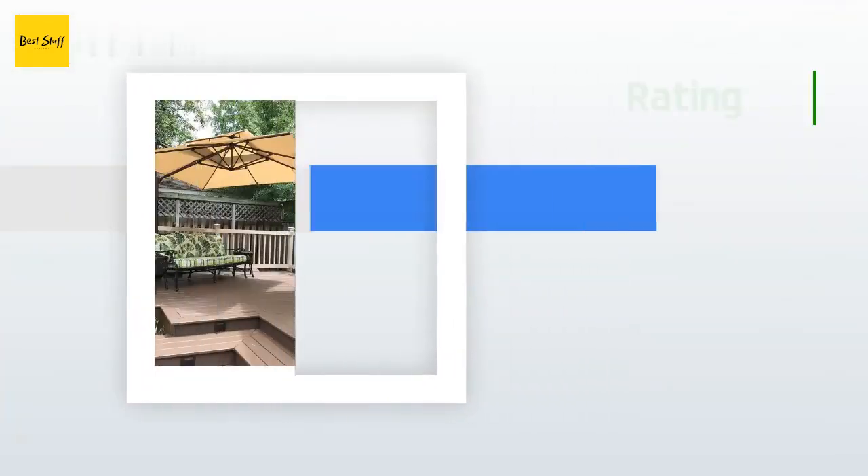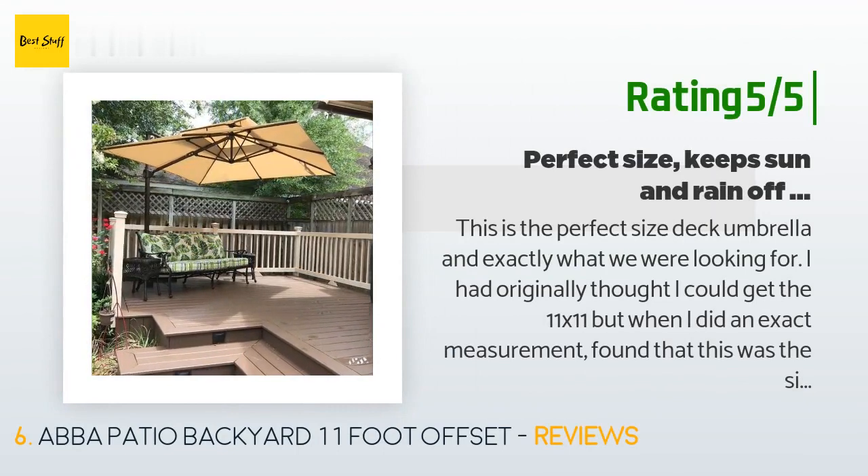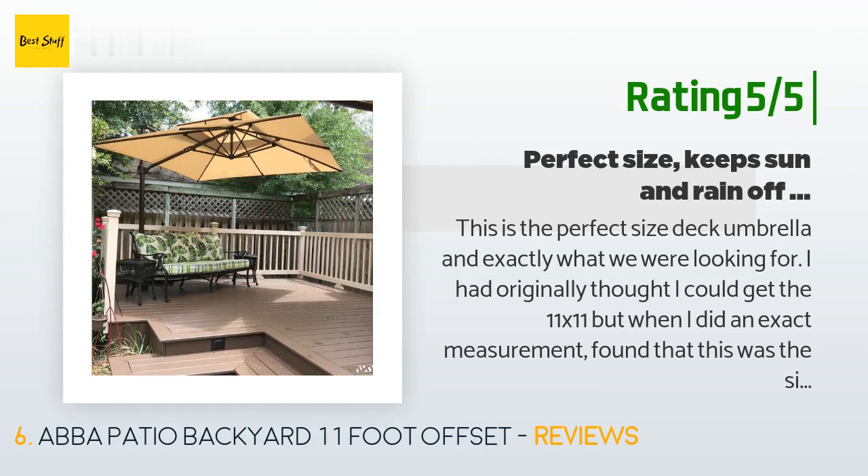Another happy customer said: "This is the perfect size deck umbrella and exactly what we were looking for. I had originally thought I could get the 11 by 11 but when I did an exact measurement found that this was the size I should get. Instead of using the sand holders we purchased, my husband decided to permanently anchor it directly to the deck — so glad he did. The square design is perfect for our square upper deck and the outdoor couch fits under it perfectly."